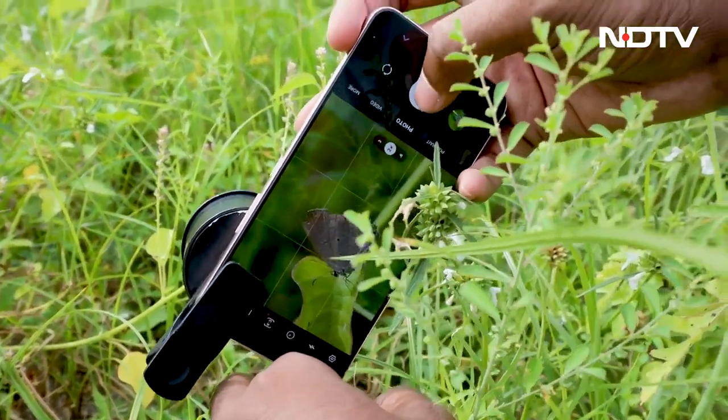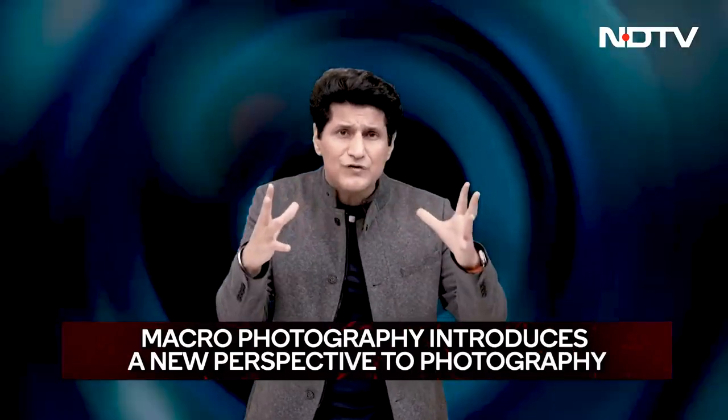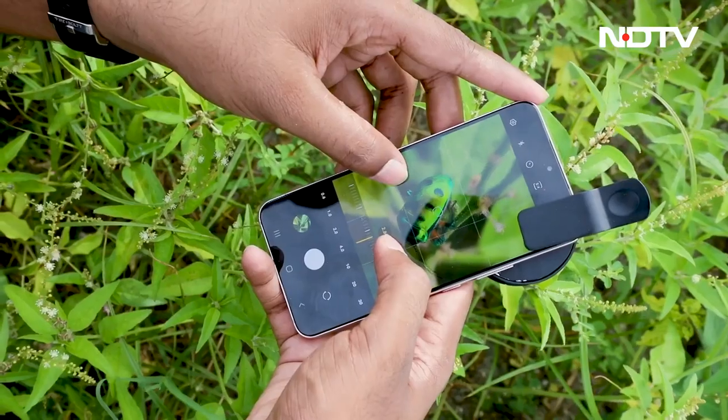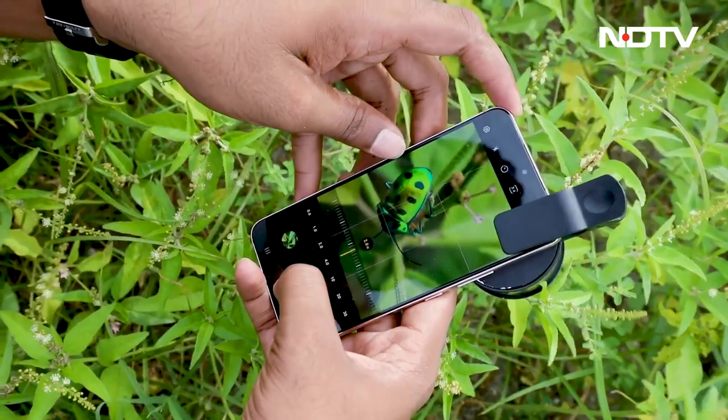Speaking about macro photography — do you really know what it is? It's the art of taking a larger-than-life-size picture of a very small subject. The world as you know it completely changes; a new one comes up from a very different perspective, absolutely different from what your eyes normally see. What you see with macro photography is very, very different.